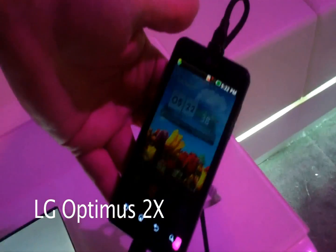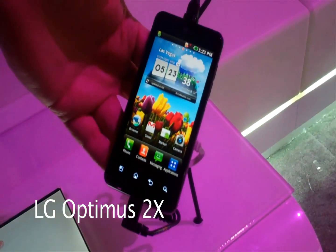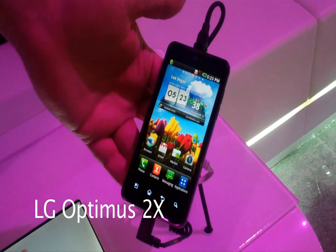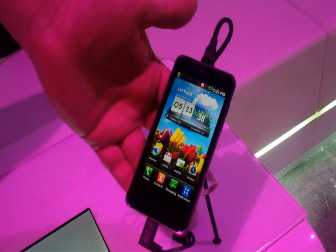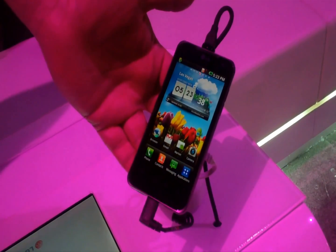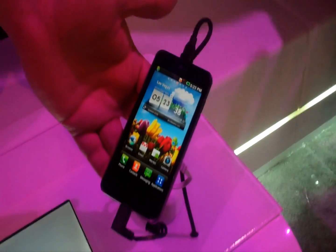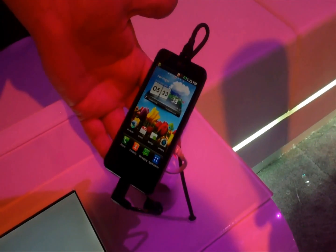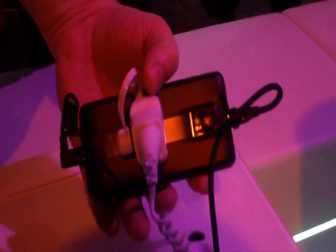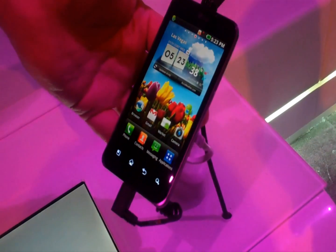What is wonderful about this device is it actually has a dual-core processor built into it — it's the Tegra processor by NVIDIA. Pretty much what that gives you is an extremely fast device. Very fast surfing the web, very fast running applications, very fast doing pretty much everything. It also records in 1080p high-def video, it's got an 8-megapixel camera on the back, and you also have a front-facing camera. It does run Android 2.2.